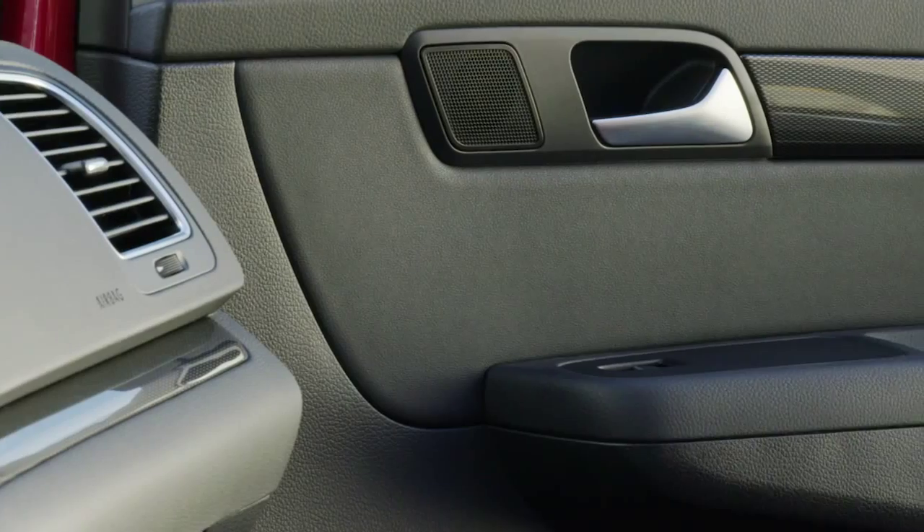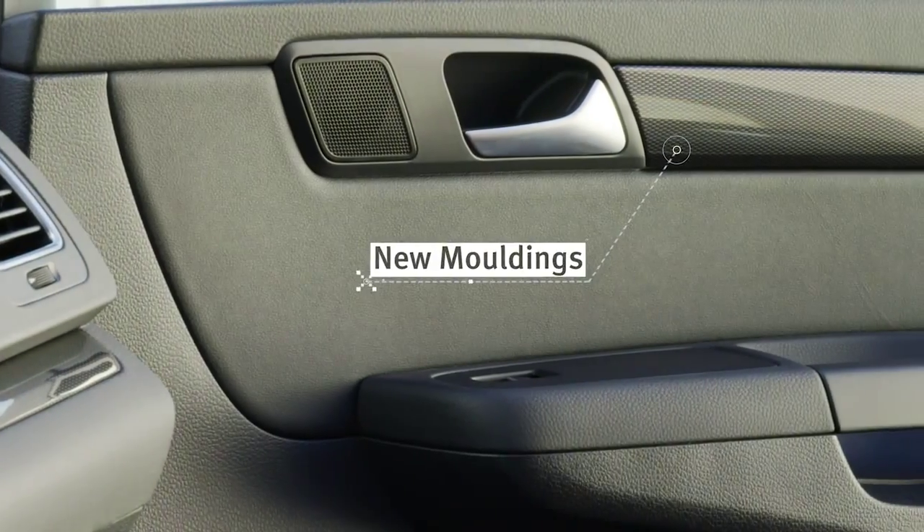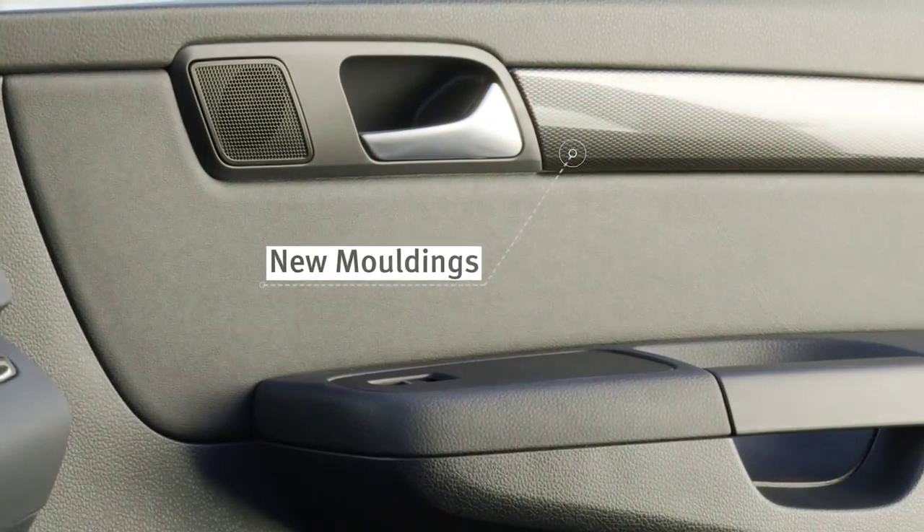Inside we find new upholstery for the whole range and a nice, good-looking, high-quality dashboard and door moldings which really make a difference.